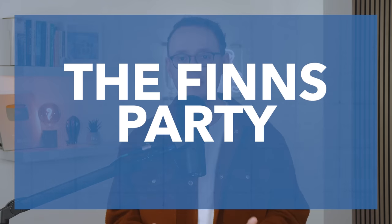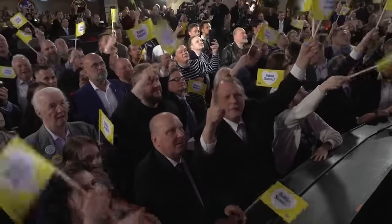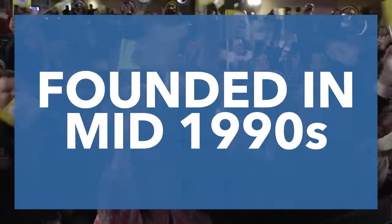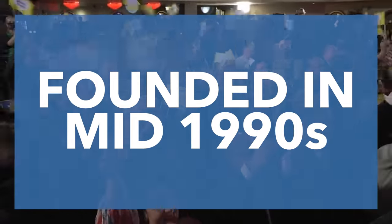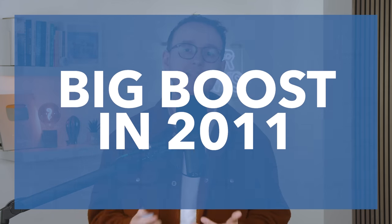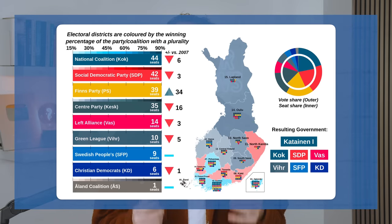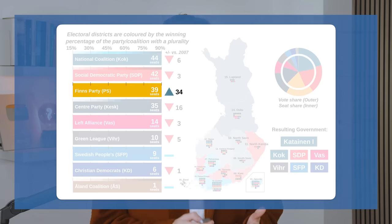However, in the last decade or so, Finnish politics has been disrupted by the rise of the Finns Party, previously known as the True Finns. The Finns are basically a right-wing populist outfit, founded in the mid-90s as the successor to the Finnish Rural Party, who focused heavily on immigration. For most of modern history the Finns polled at about 5%, but they achieved a massive electoral breakthrough in the 2011 election, winning 19.1% of the vote and 39 seats, overtaking the Centre Party to become the third-largest party in parliament. Since then, they've become a major player in Finnish politics.